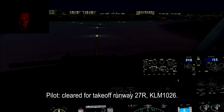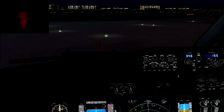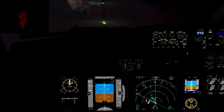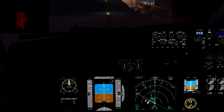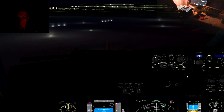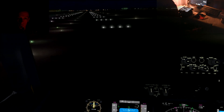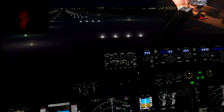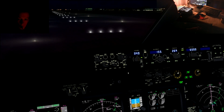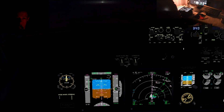Take off runway 27 Right, KLM 1026. Everything is set and fully ready. Good evening EGLL — another pilot requesting IFR clearance for takeoff. If you have to go, go please.